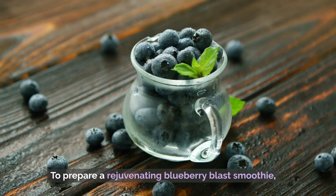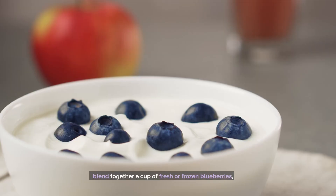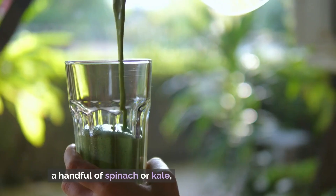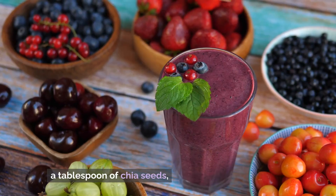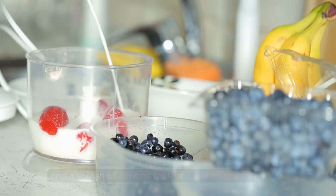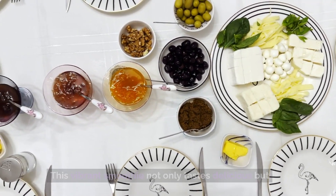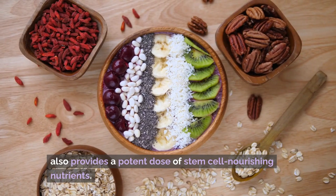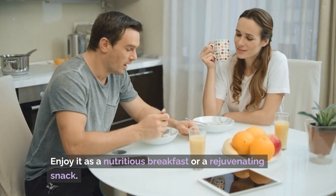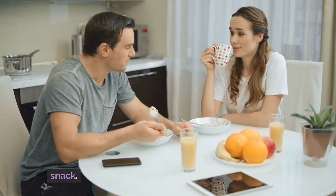To prepare a rejuvenating blueberry blast smoothie, blend together a cup of fresh or frozen blueberries, a banana, a handful of spinach or kale, a tablespoon of chia seeds, and a splash of almond milk or coconut water. This vibrant smoothie not only tastes delicious, but also provides a potent dose of stem cell-nourishing nutrients. Enjoy it as a nutritious breakfast or a rejuvenating snack.